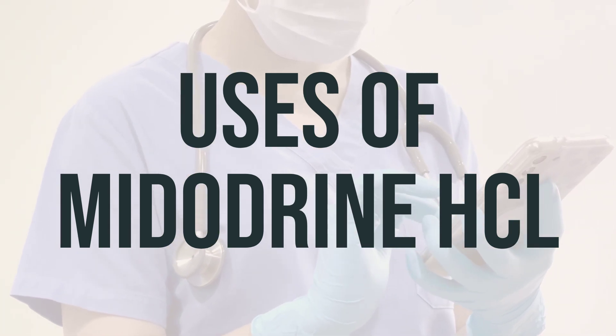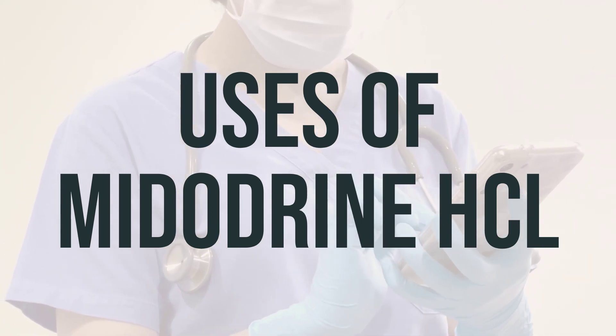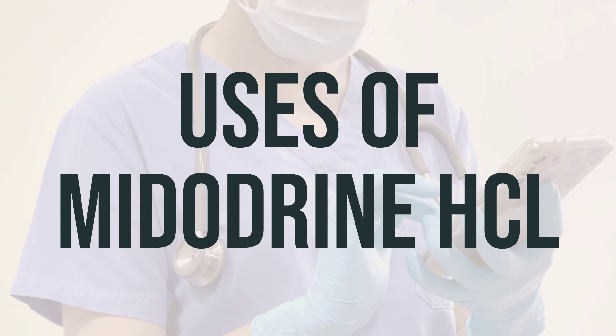The recommended daily dosage is typically 10 mg three times a day, with the last dose taken early enough to avoid sleeping with high blood pressure. Always follow the advice of your healthcare provider regarding the best time to take this medication.